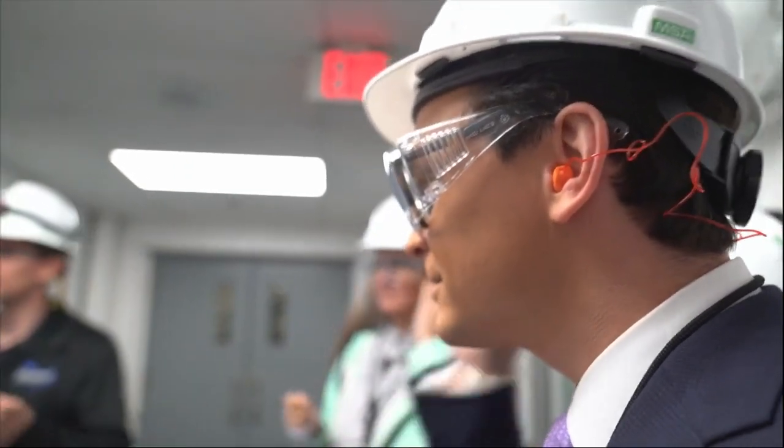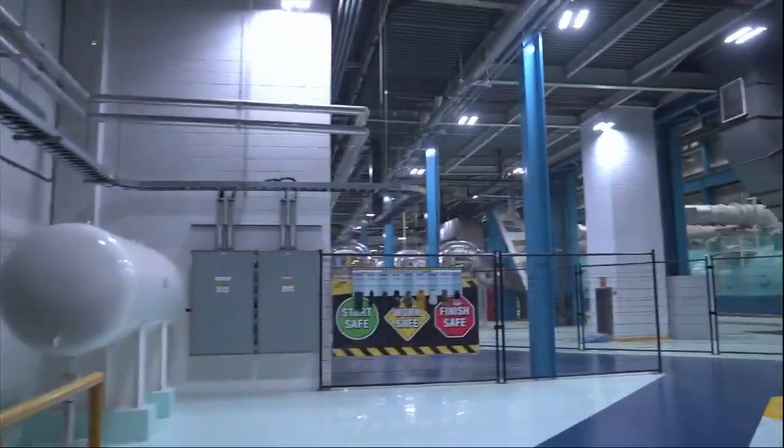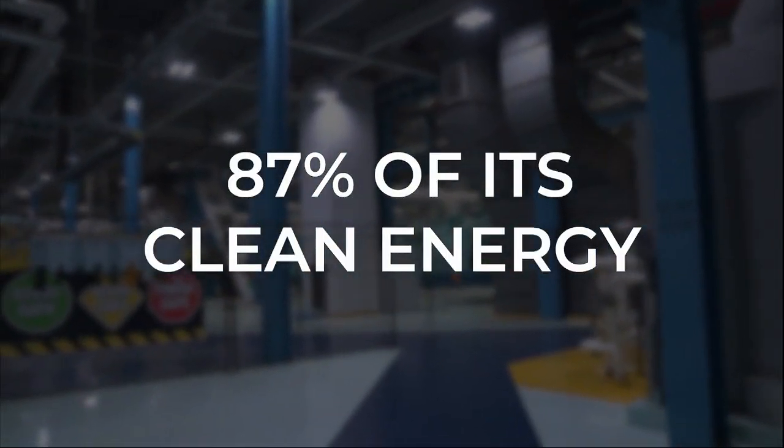John Philippe, site project manager for Calvert Cliffs nuclear power plant, took us between two electrical generators that are providing Maryland 87% of its clean energy.